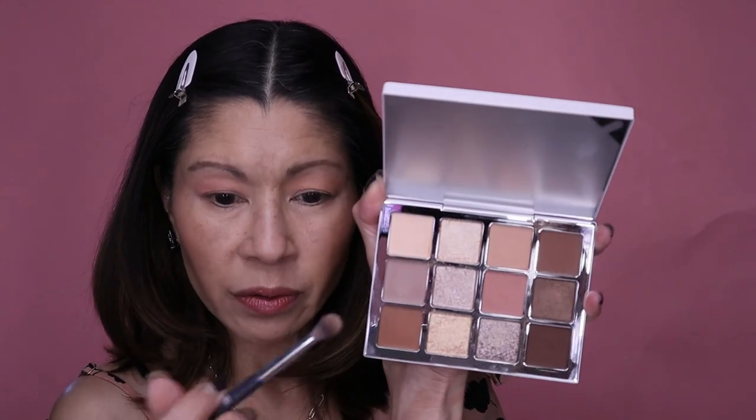Going in with the third shade to create a transitional shade through the crease — oh, that's pretty! I know I'm boring, but I love neutral palettes. This is blending out beautifully. I love how big the eyeshadow pans are — that's a lot of product. From the Wet and Wild palette, going in with the peachy shade to create that same transitional shade. Very similar — I'm getting excited!